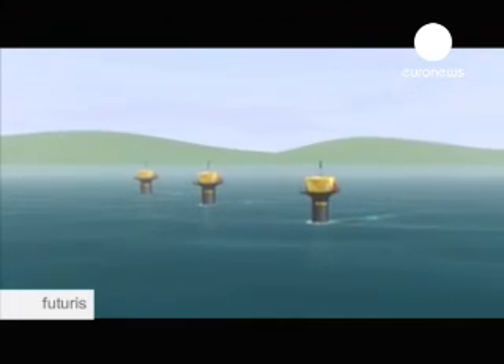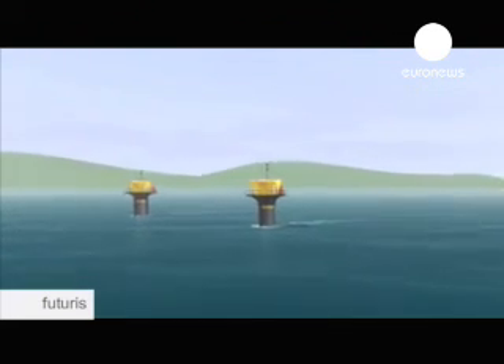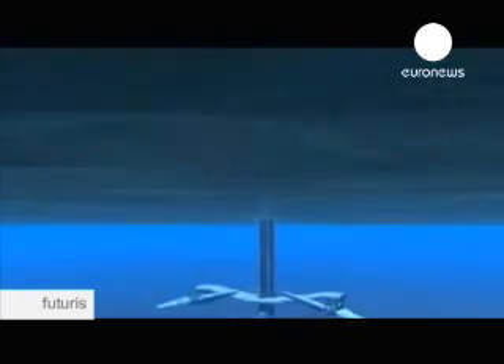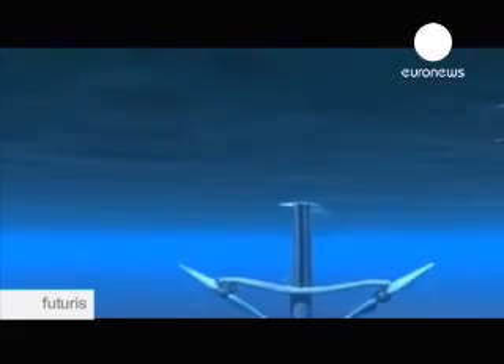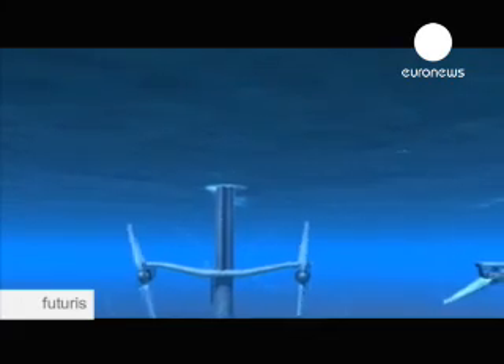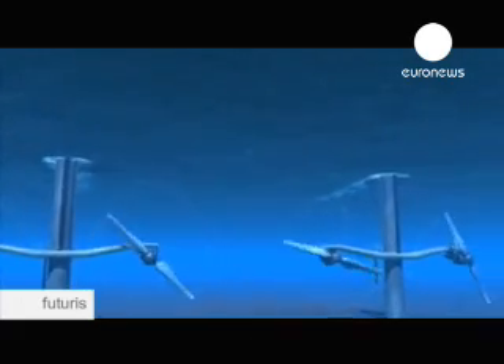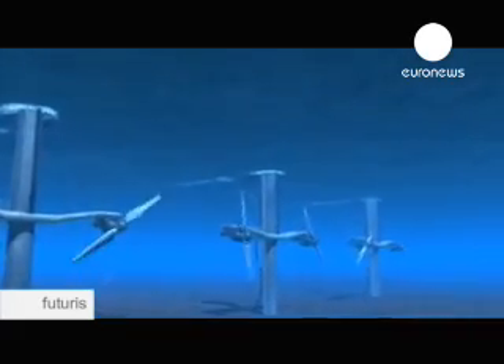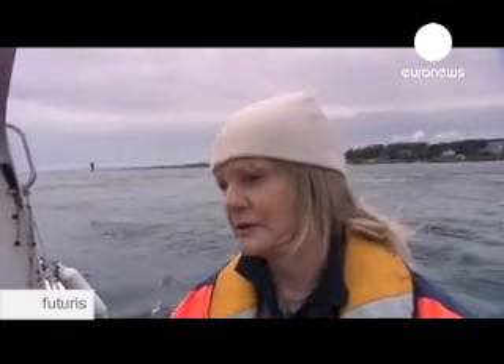Seagen turbines work like submerged windmills, but instead of being driven by air, they're driven by water. They can be installed in the sea at places with high tidal current velocities, or in places with fast-enough continuous ocean currents. The site of the turbine here for a number of reasons, one of which is that it's a very aggressive site from a tidal stream velocity point of view. It's one of the most aggressive tidal streams around the coast of the UK.